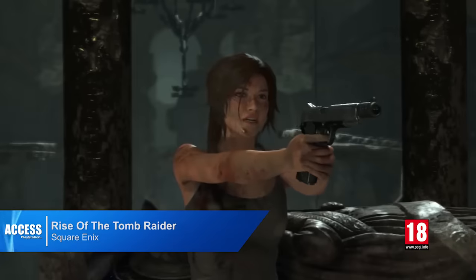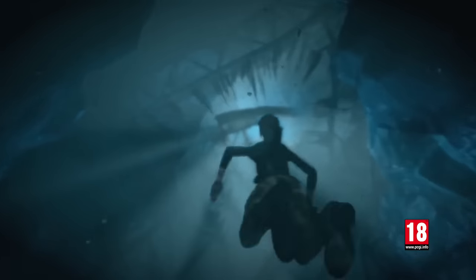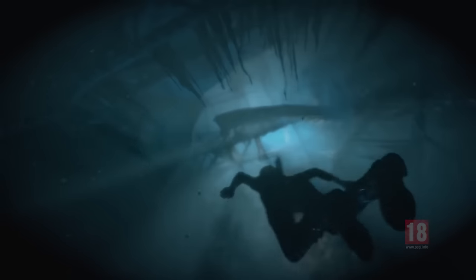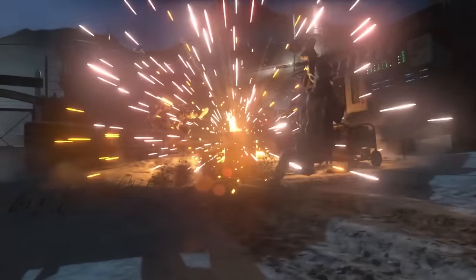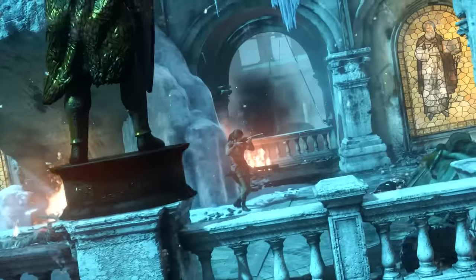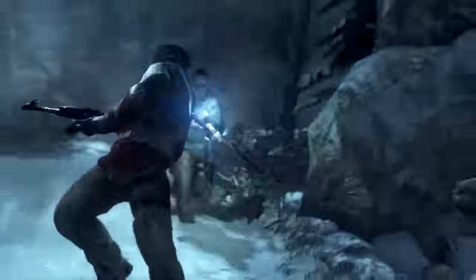This week is absolutely packed with new releases, starting with Rise of the Tomb Raider 20-Year Celebration, the sequel to Crystal Dynamics' rebooted Lara Croft adventure, which is now on PS4. The package comes with all the game's DLC, a survival co-op mode, and playable on VR — a narrative experience set in Croft Manor. Rise of the Tomb Raider is available on PS4 now.